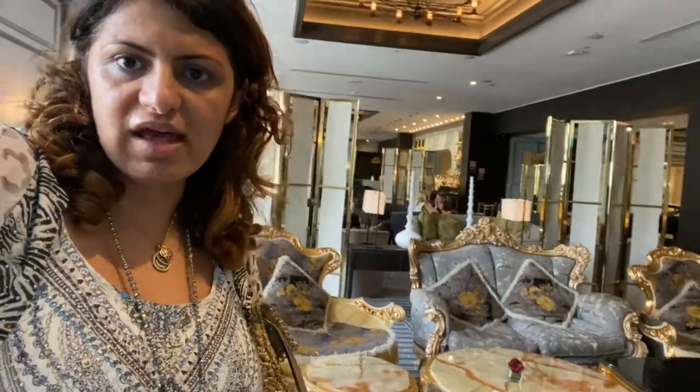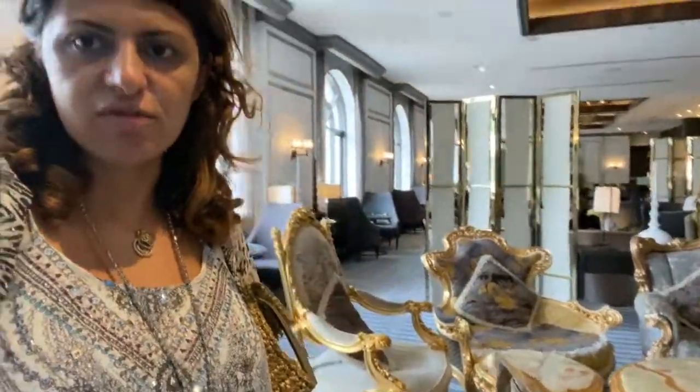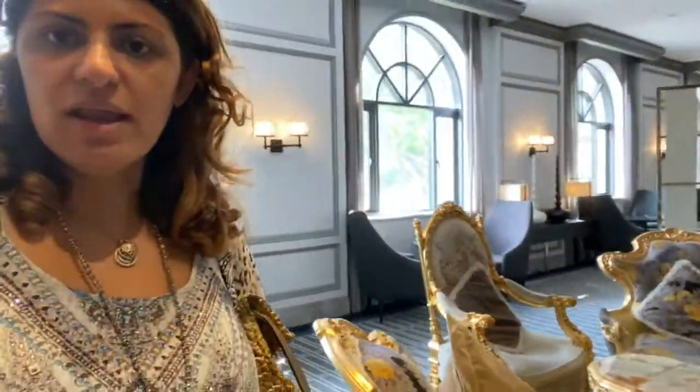I wanted to show it to you and talk about how interiors can make a unique difference to a space, and how mixing the old with the new brings that really elegant styling, as you can see here.